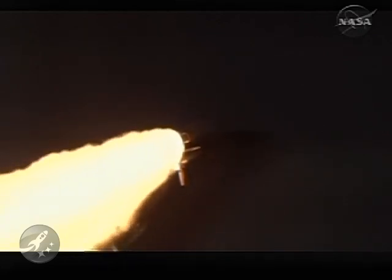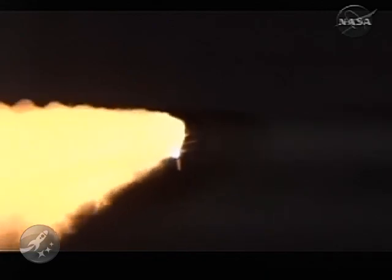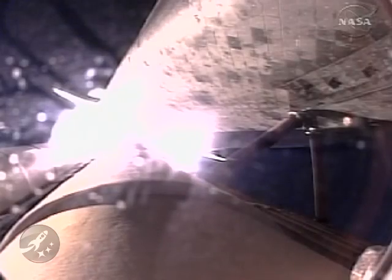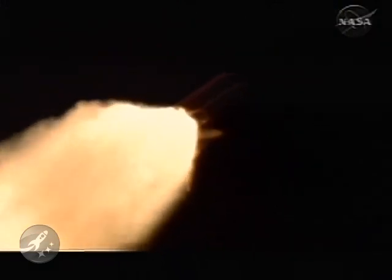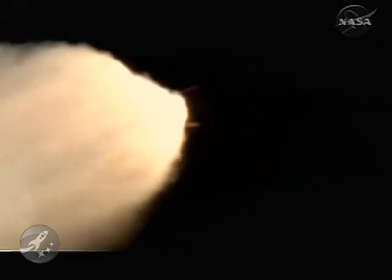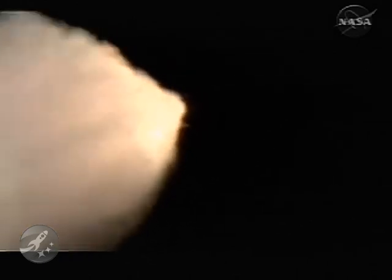Now 1 minute 12 seconds into the flight, Discovery flying at 1,800 miles per hour, 10 miles in altitude, and 11 and a half miles downrange from the Kennedy Space Center. At liftoff, the fully fueled shuttle, boosters, and external tank weighed four and a half million pounds. The total thrust at launch was 6,425,000 pounds. All systems continue to function well — three good main engines, three good power generating fuel cells, and three good auxiliary power units for the hydraulic system.